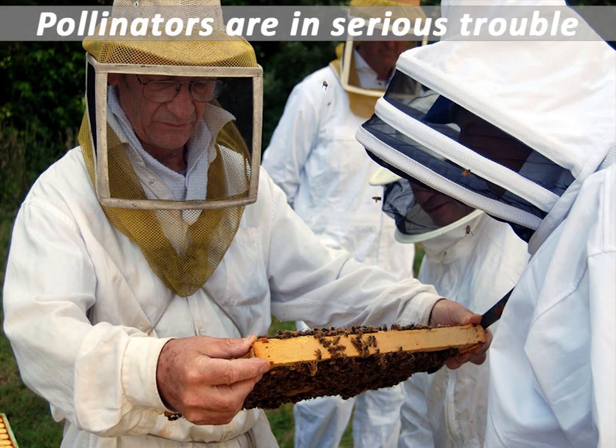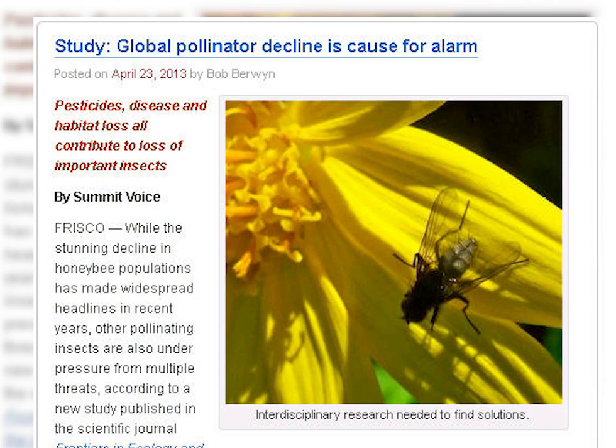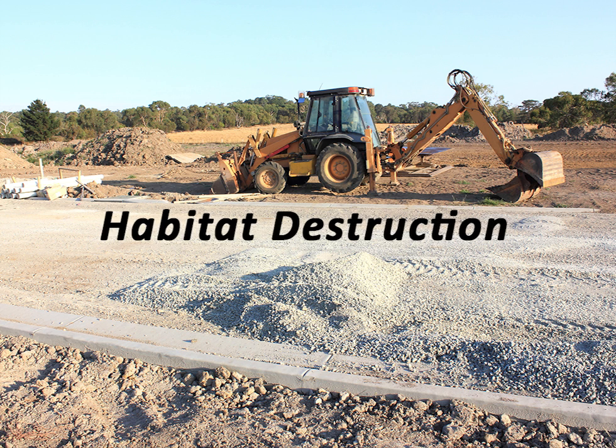But pollinators are in serious trouble. The New Jersey Beekeepers Association is working to increase awareness of this very serious issue and educate people about how they can help. Across the nation, and especially in New Jersey, the increase in development has decreased the natural landscape that provides pollinators with critical food resources. This reduction of food and habitat has drastically reduced pollinator populations.